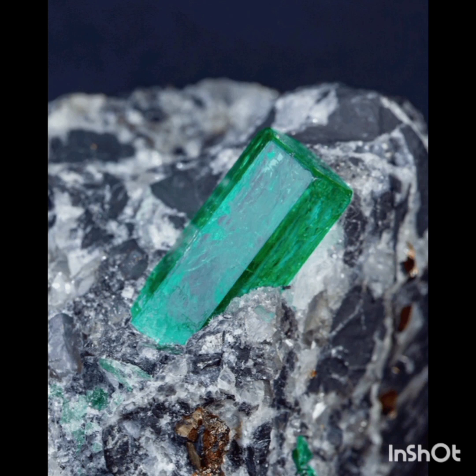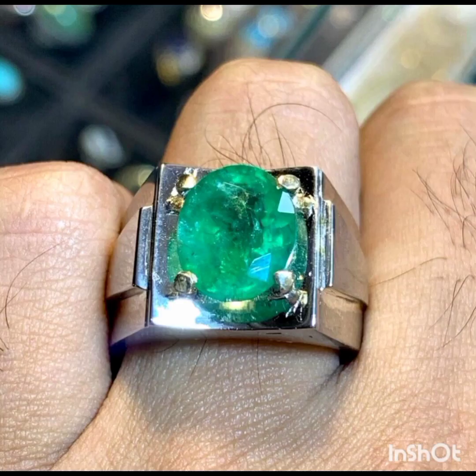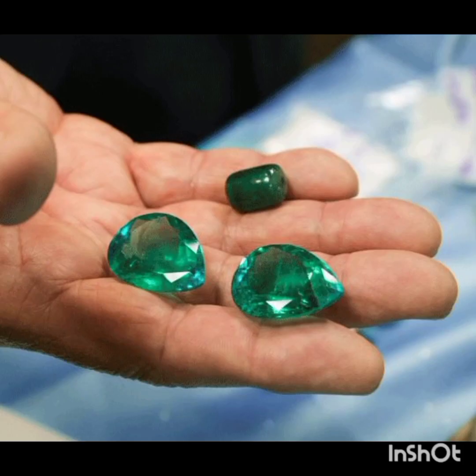Over 99% of emeralds have surface-reaching fractures that are treated with oil, wax, resin, or something else entirely. This is done to improve the clarity of emeralds, and is usually termed as enhancement instead of treatment in the sales sector of the gem industry.